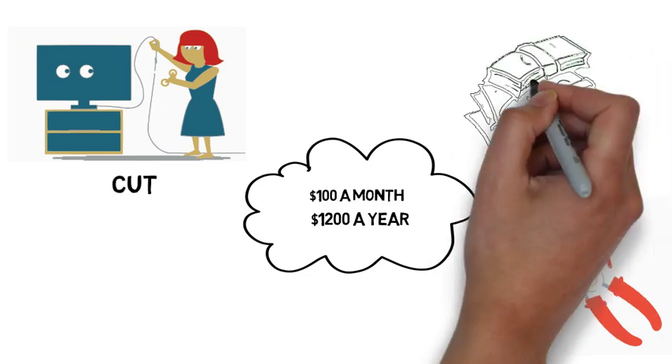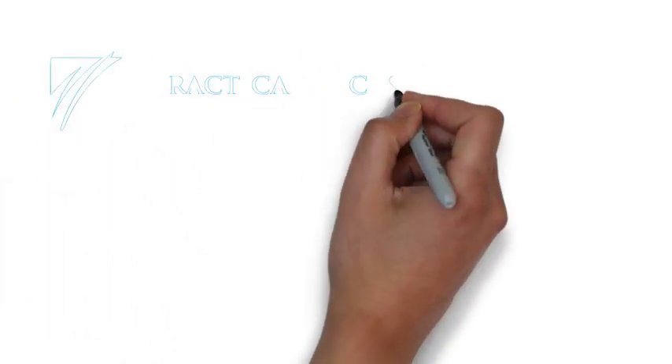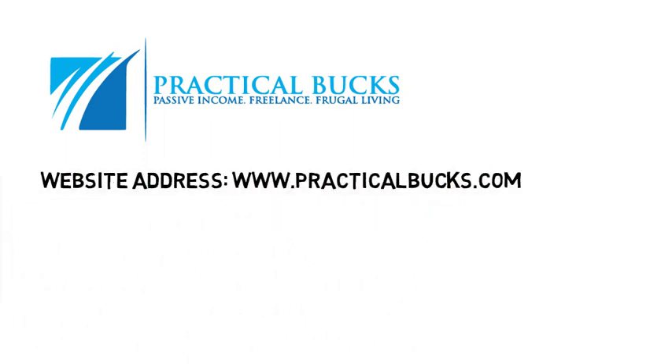It's possible to live comfortably but cheaply. Use these frugal living tips to get you started. Thank you.